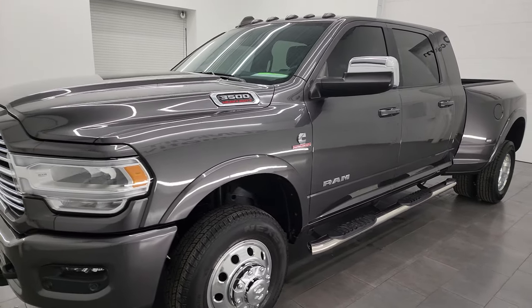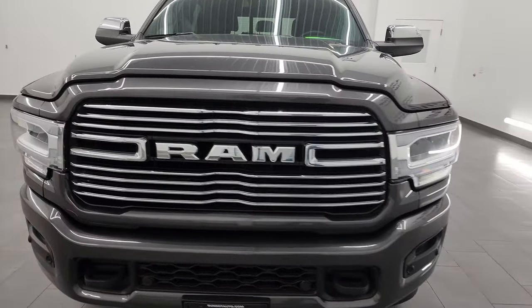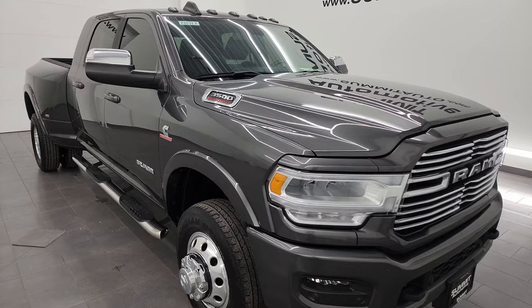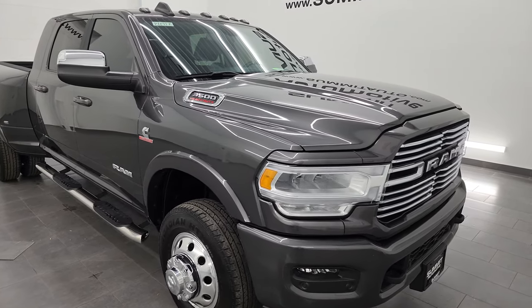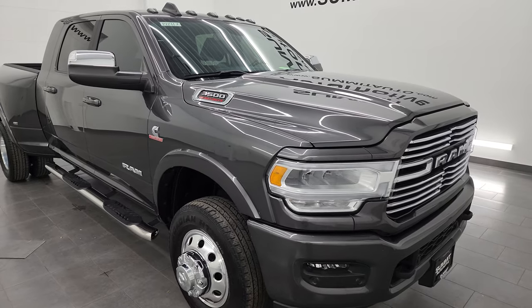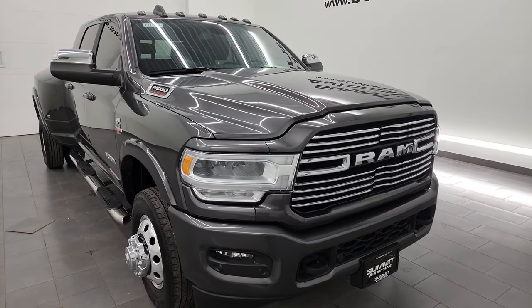This 2022 Ram 3500 has the 6.7 liter high output Cummins diesel, puts out 420 horsepower and has 1,075 foot-pounds of torque. This truck has a max tow capacity of 32,656 pounds and a max payload of 5,336 pounds. Found those numbers on Ram's Tow Guide website — I will put them in the description below.